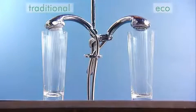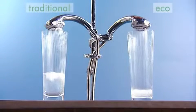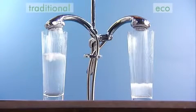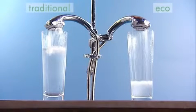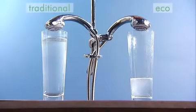A comparison between a traditional handset and the new Myra Eco shows how much water you could save. These two handsets are producing a similar spray pattern, but as you can see, the Eco uses a lot less water, saving up to 75% against the Myra Logic handset.